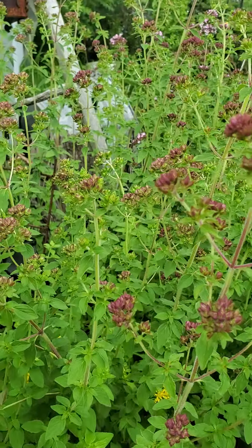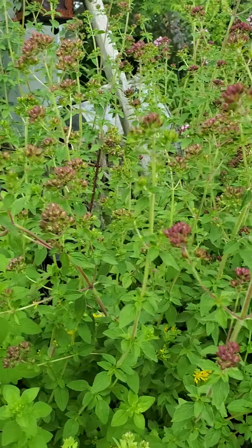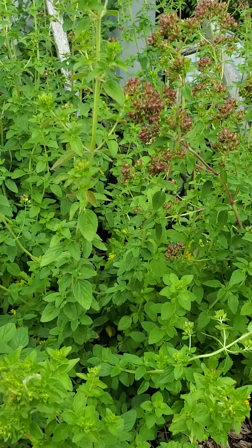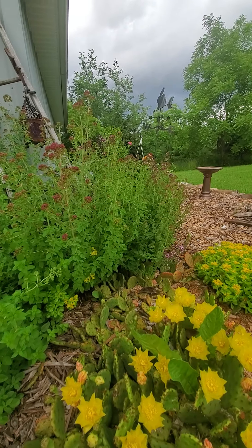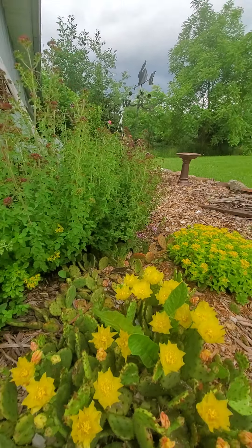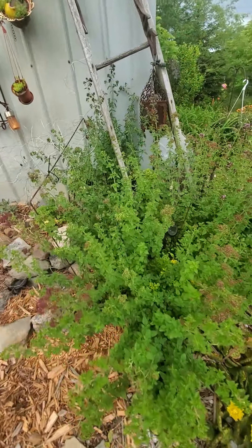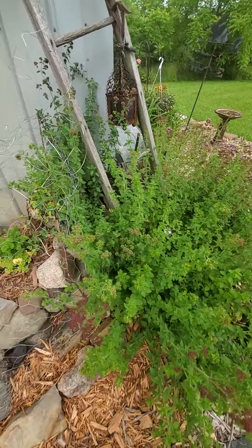The bees and pollinators absolutely love them. I've got tons of it — look at this stuff, it spreads. Nobody told me that. I mean, while we're at it we might as well just look at plants. So yeah, that's all oregano.